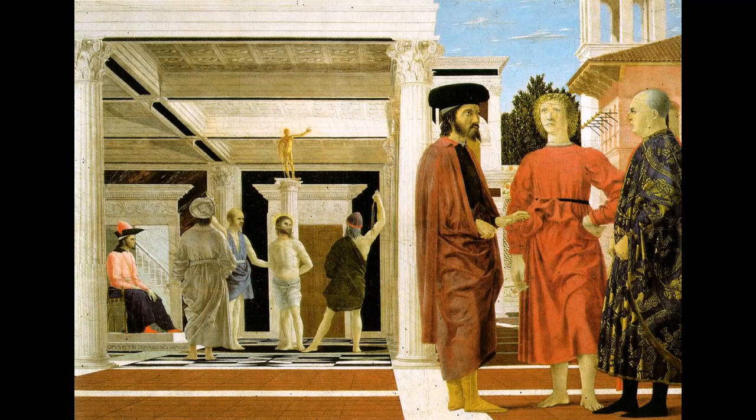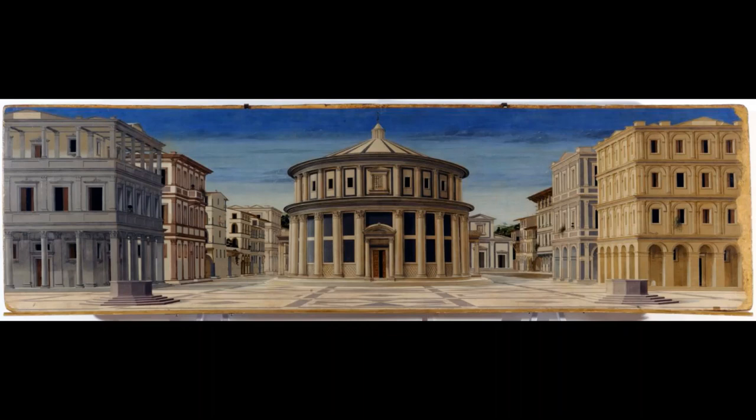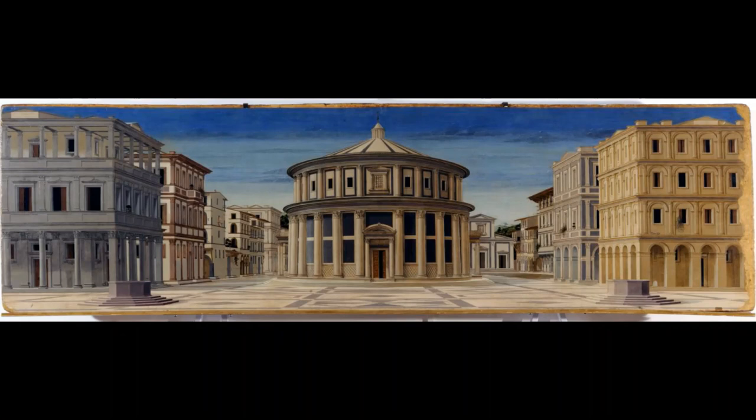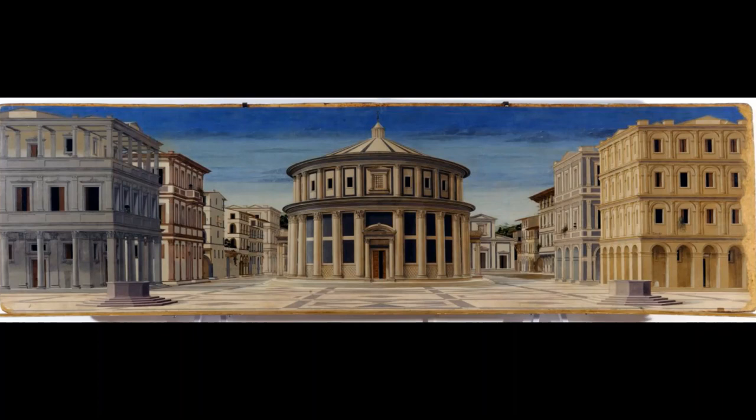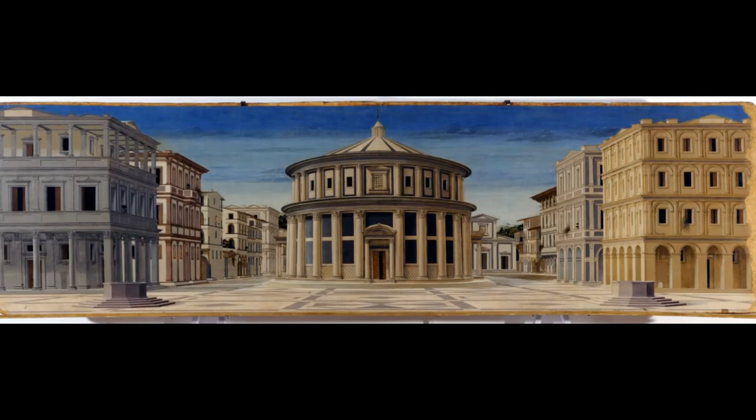Another view into a similar world to the Flagellation of Christ is presented by this work, the Ideal City. Only this time there are no figures. The subject is an imaginary Renaissance city — a work that Federico would have enjoyed both to see his Renaissance vision realised, and perhaps to aid his imagination as he planned to rebuild Urbino. Like the Flagellation of Christ, the geometry is extremely precise, and in doing so a highly realistic illusion of space is created beyond the two-dimensional painted surface.